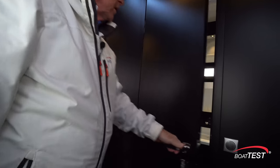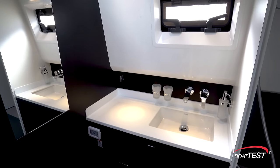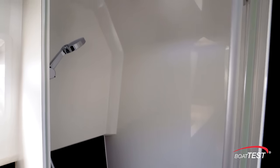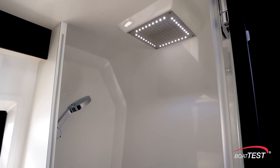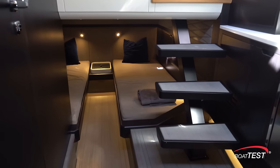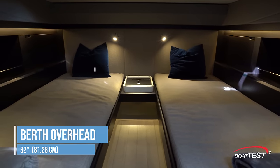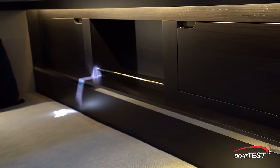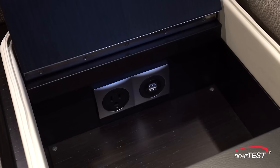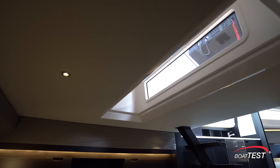The starboard side is the head, with an opening port light for ventilation, a sink recessed into the Corian counter, storage underneath, an electric flush toilet, mirror, and a separate shower. The shower has a shower wand and a rainfall showerhead with LED lights. The mid cabin features twin berths, 78 by 31 inches each, separated by 14 inches, with 32 inches of clearance over the berth. There's storage to both sides and a storage cubby in between that has connectivity.